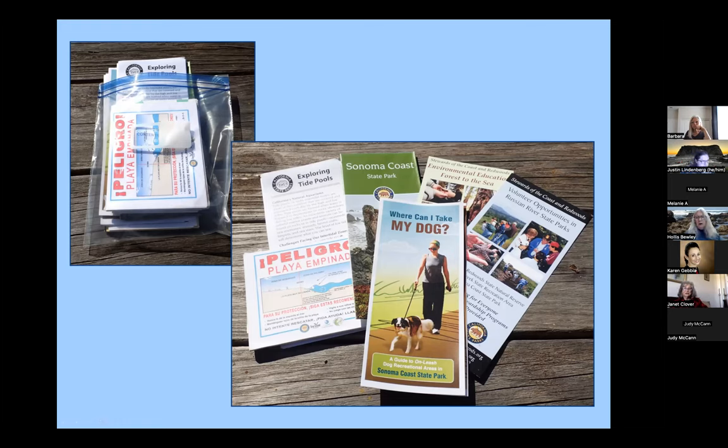I keep these in my pack whenever I'm at the beach. I'm often at beaches where dogs are not allowed, and I'll approach somebody and say, 'I just really hate to see you get cited for having your dog here. State Parks does come around and will issue a citation. I'd hate to see your day ruined. This is a list of places where they're welcome.'